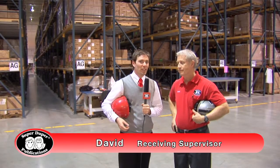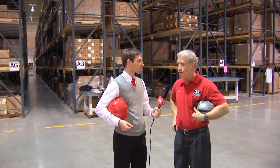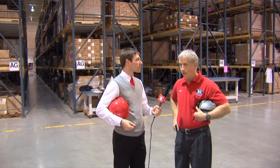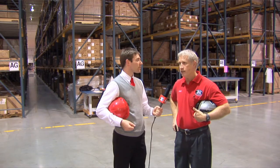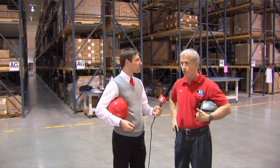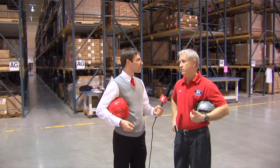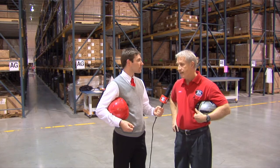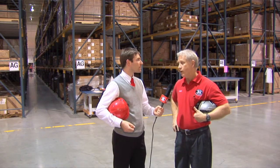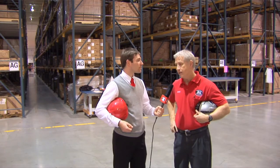I'm here in the receiving department with David. We've just received a package in. The first thing we do is unload the product off the truck, then do a visual inspection to make sure none of the boxes are crushed or damaged. At that point, we pull the purchase order out of the files and make sure the count is correct — that we got the amount we ordered and that it's the correct product. After that, we either take it to kitting or prime pick, or we put it in long-term storage, which is located directly behind us.